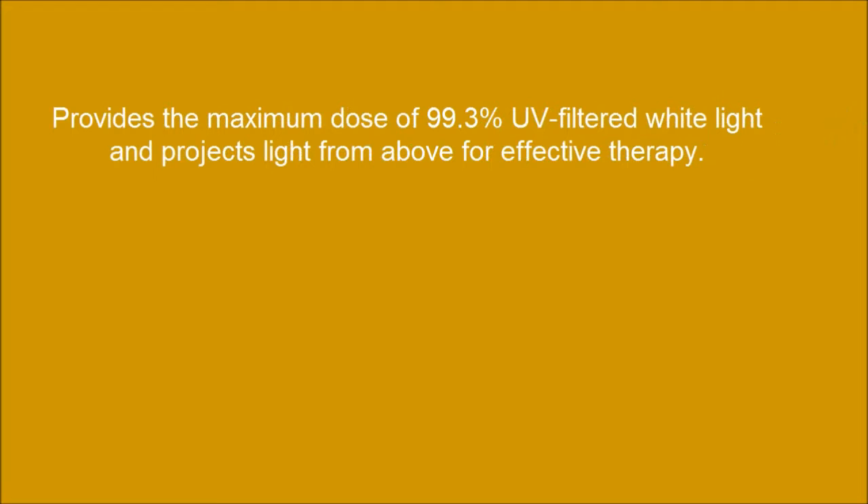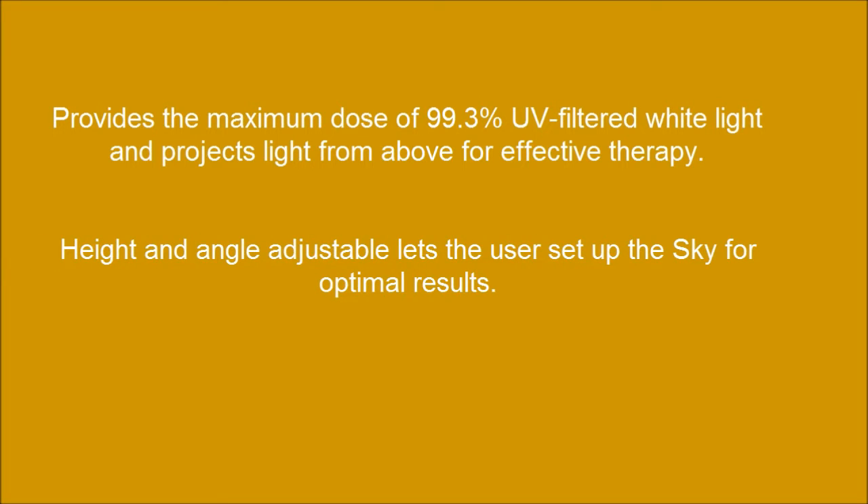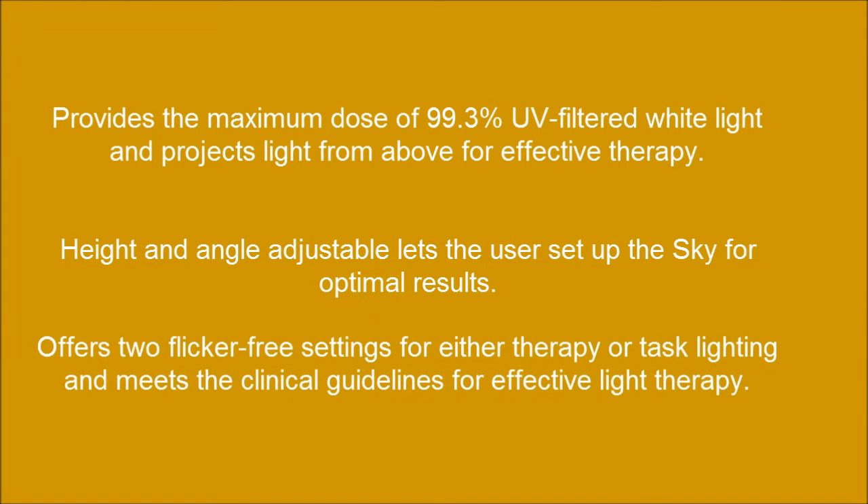Provides the maximum dose of 99.3% UV-filtered white light and projects light from above for effective therapy. Height and angle adjustable, letting the user set up the lamp for optimal results. Offers two flicker-free settings for either therapy or task lighting, meeting clinical guidelines for effective light therapy.